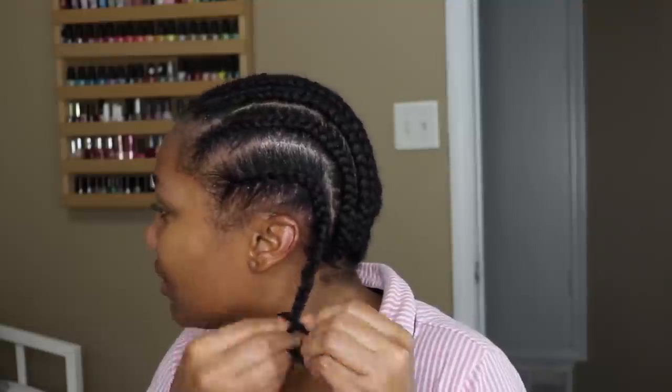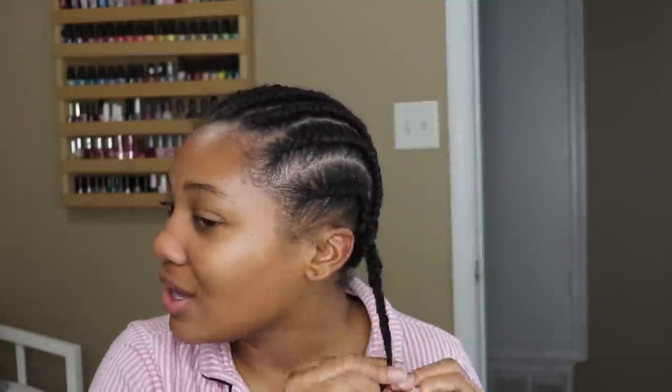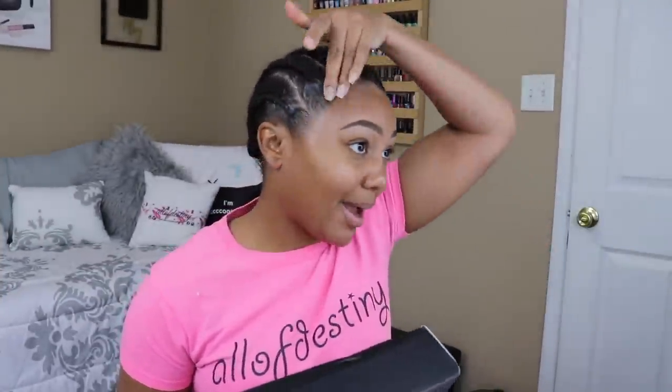If you don't want to braid your hair underneath the wig, another option is sometimes wearing a low ponytail. Be sure to moisturize your hair regardless of which method you choose. And now your wig prep routine is complete — I just used some Eco Style gel to brush back my edges.